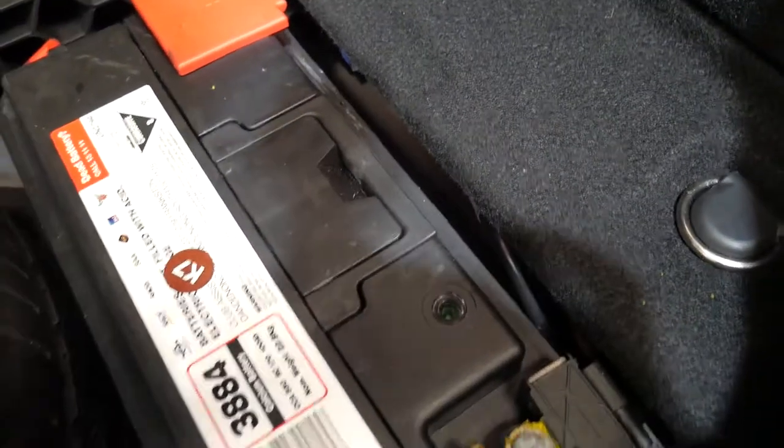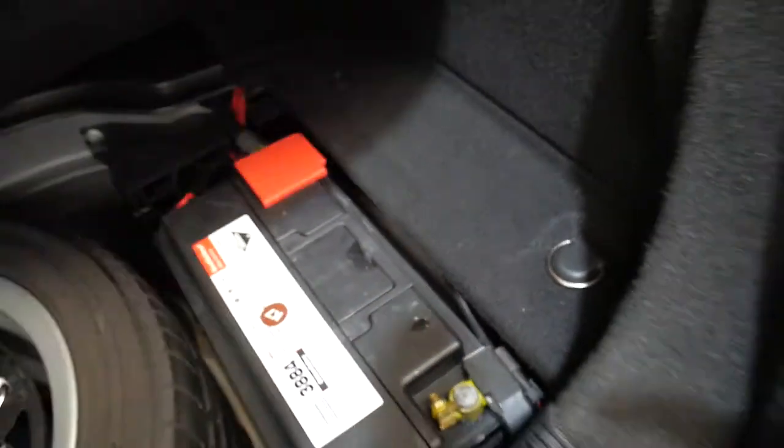The battery also looks very new — you can even see the green indicator window in there, nice and green. Basically it's a car which, for lack of a better description, ticks all the boxes.